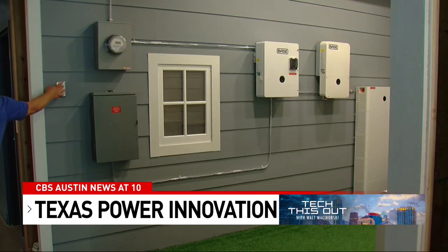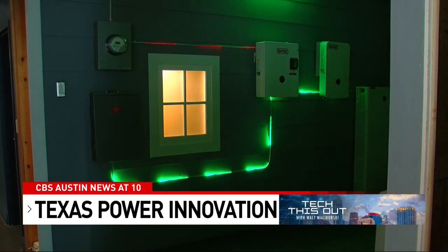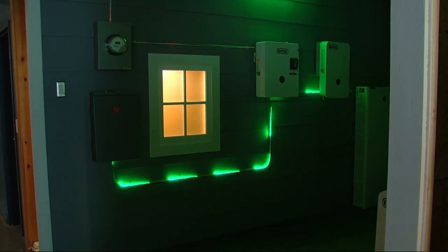We become your electricity provider. Every month you buy power from us and we save you on the order of 10-20% a month on your electricity. When the grid's up and running, we're using that battery to support the power grid. Then if the power goes out, all of that battery backup energy goes to keep your home up and running.